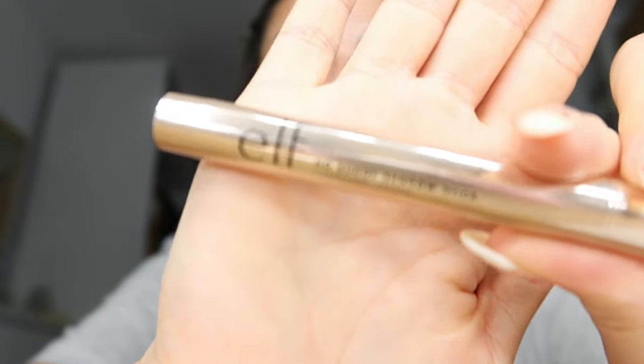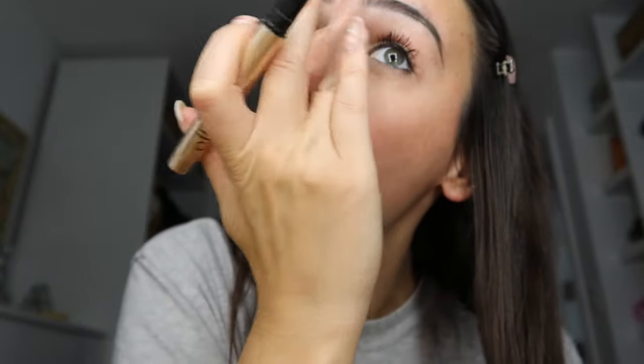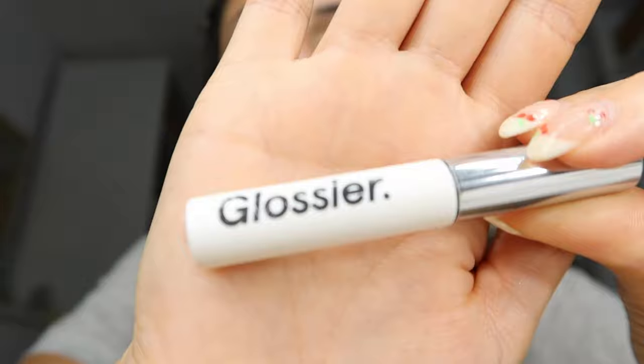Next I go in with this e.l.f. product — the No Budge Shadow Stick in Champagne Crystal. It's just an eyeshadow stick and I put it in the arch of my brow and the corner of my eye as a little highlight, then blend it out with my finger. Last step is the Glossier Boy Brow in Brown — mostly just to fluff my brows up a little bit.